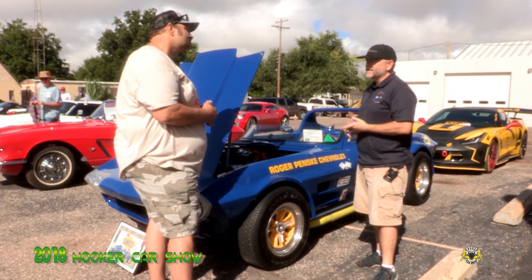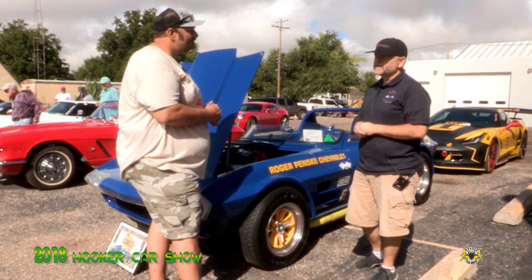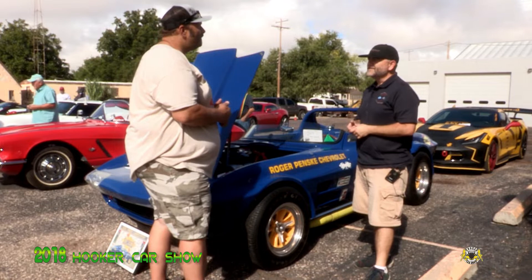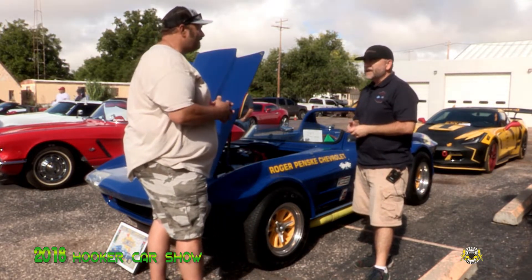Brian Guardiani is the gentleman that built it. He built it for a man out in California about 12 years ago. And then this past January, I bought it from that individual. Did he just put it up for sale online or something?